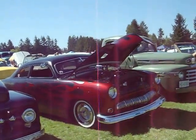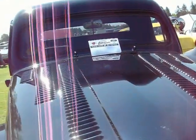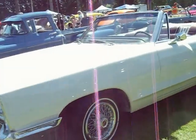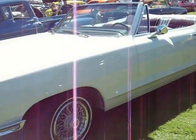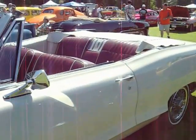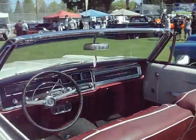49 Mercury. A 52 Merc. A 66 Parisian Convertible, white with red interior.